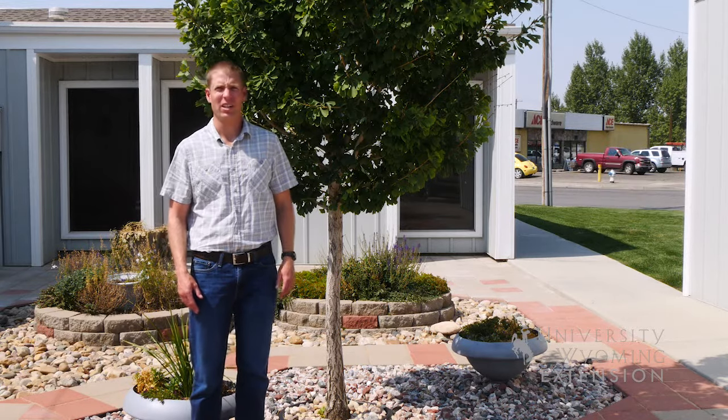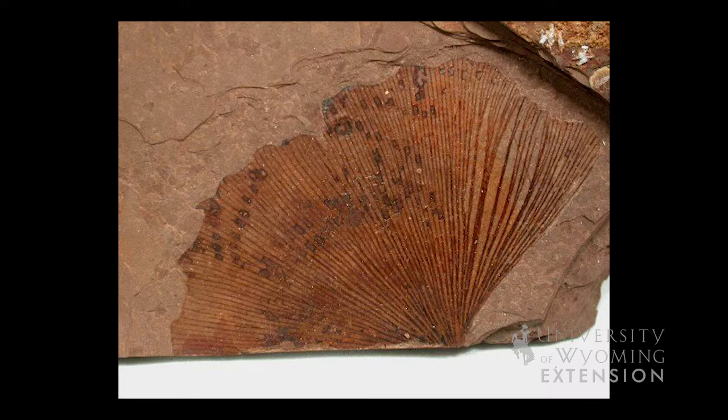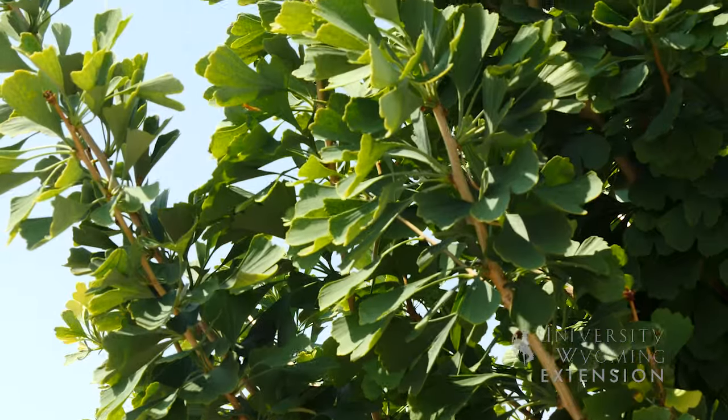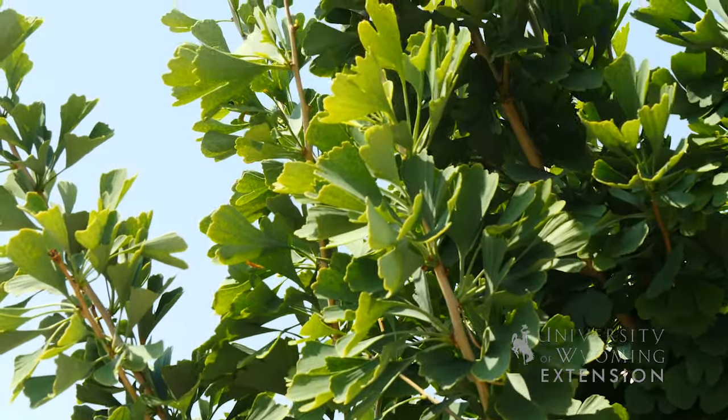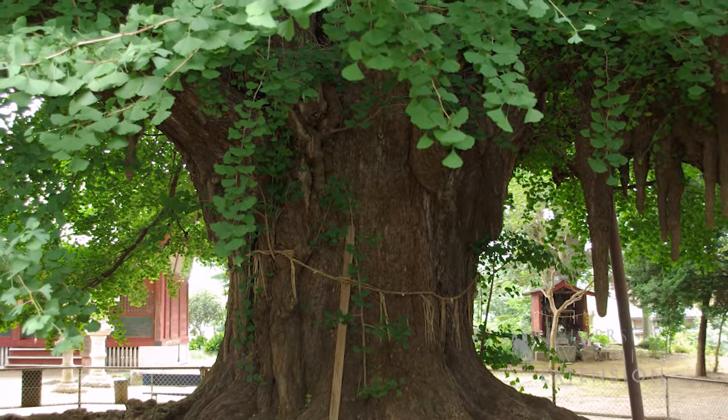Ginkgos are an ancient tree. They can actually be found in fossil records. Ginkgos are native to China and have been introduced to the United States. Even though this tree behind me is quite small, ginkgos can become quite large in size, reaching a size similar to large cottonwoods that we find across most of Wyoming's cities and towns.